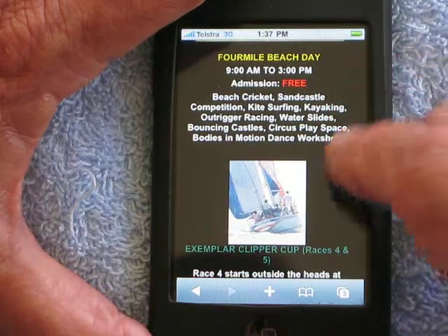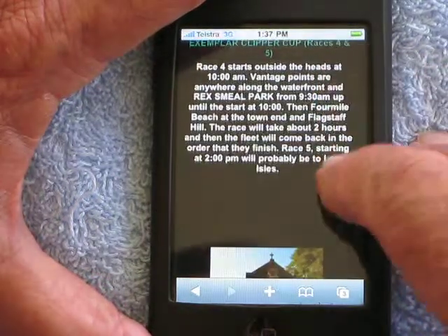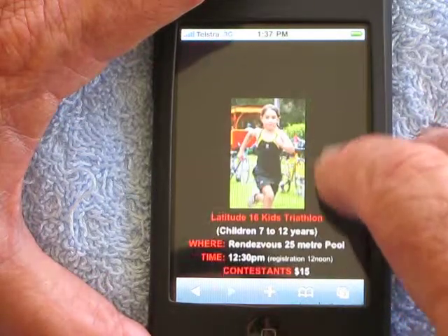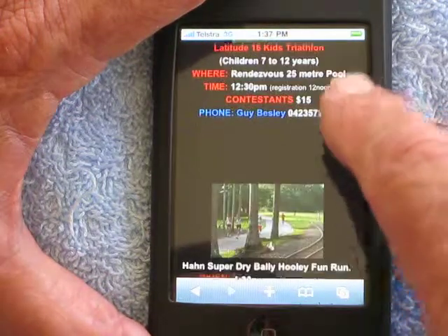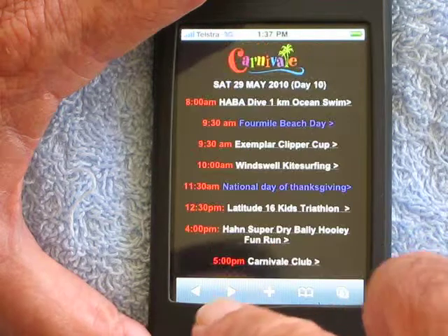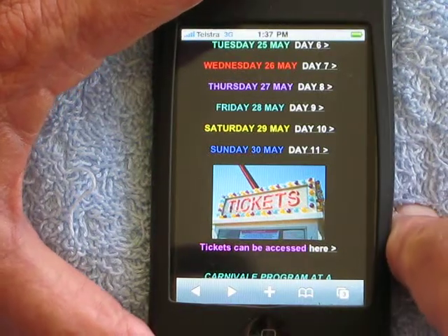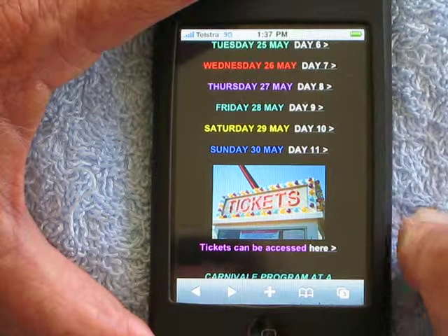Along with the phone numbers, which are hot links to the people concerned in all these events. So it would be very handy to be able to have this on your phone that you can use while you are visiting Port Douglas.